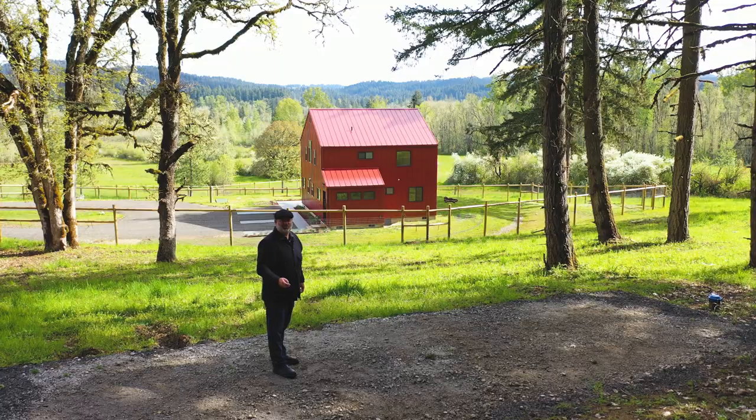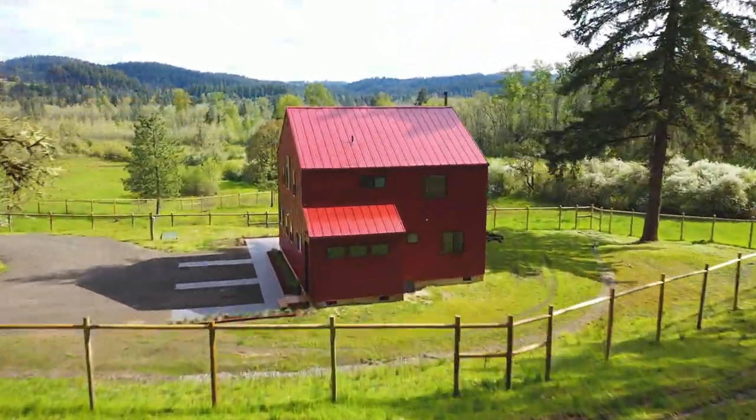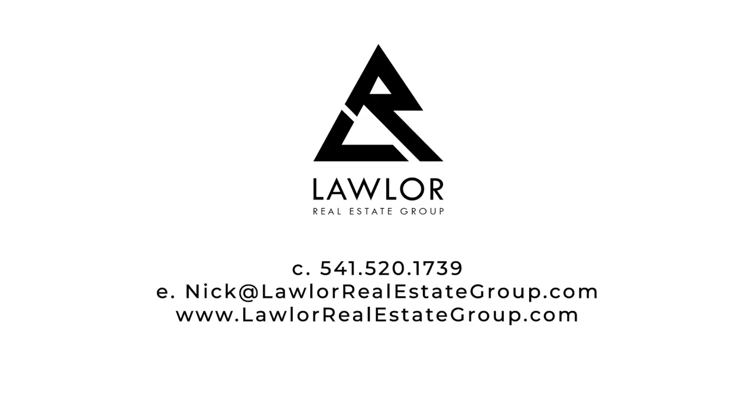We're just a stone's throw from town! Thanks for joining me today. Contact me if I can provide any additional information.